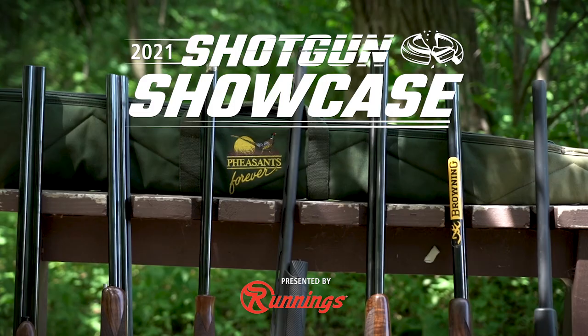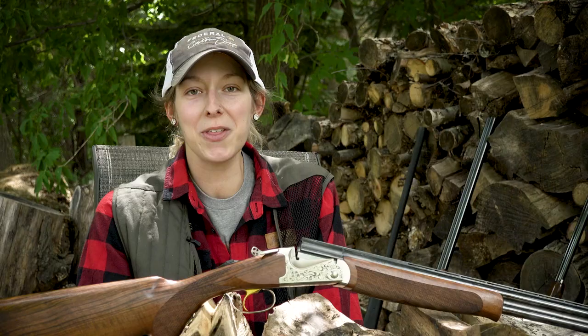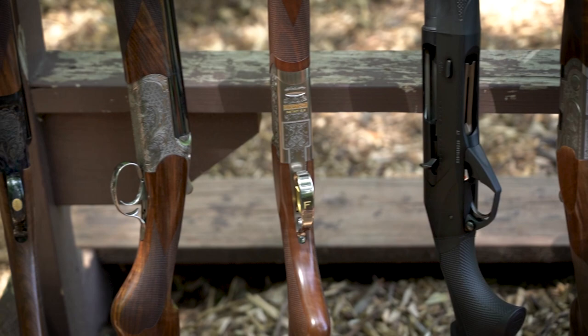Hi there! I'm Rachel Huffman with Pheasants Forever and Quail Forever, author of the 2021 Shotgun Showcase, presented by Runnings. Over the past couple weeks, we've been hosting Shotgun Showcase events throughout the country to garner your opinions on how you think these guns shoot and feel. We've gone ahead and hand-picked seven shotguns I'd like to talk to you about in a little bit more detail.